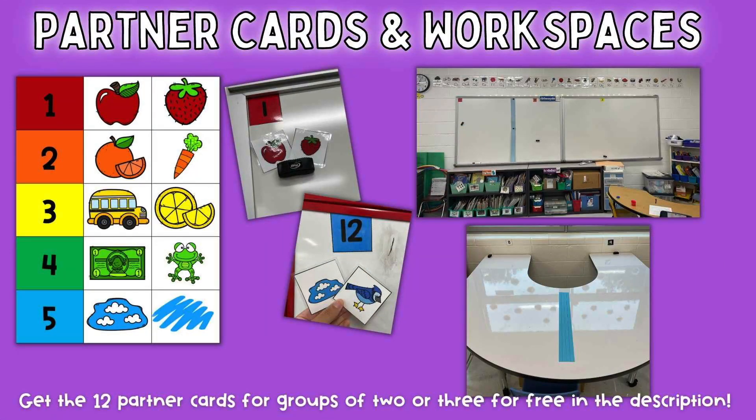My first task was getting to the right space and sharing the marker. They were able to get to the right space, and sharing the marker they're really good at, but they weren't really actually working together.